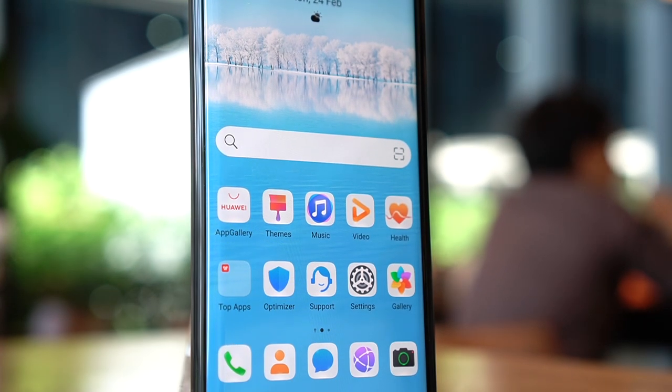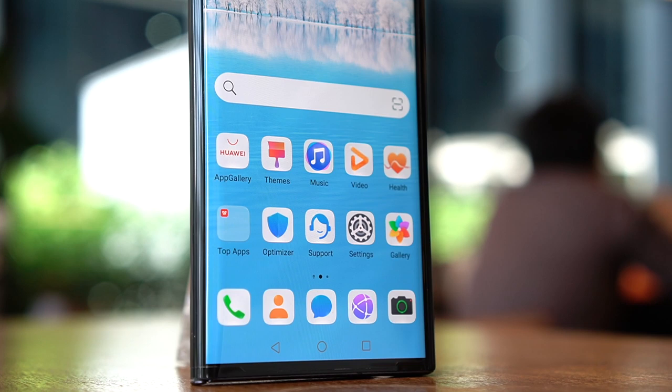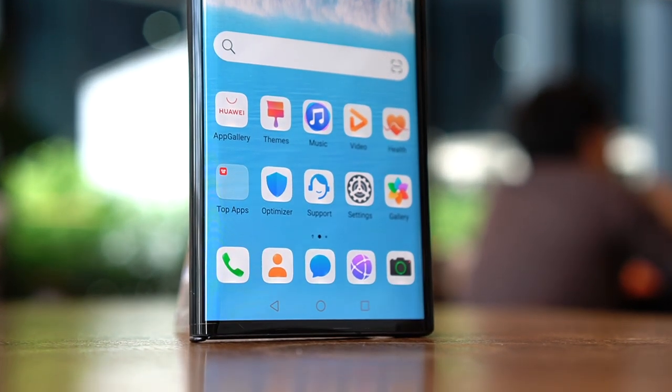For those asking — does it have Google? The answer is no. Instead it has Huawei's equivalent, which is Huawei Mobile Services and the App Gallery. It already has a lot of our most-used apps that you can download easily, and more will be added in the coming months. If you want to know how to get your favorite apps on your Huawei smartphone, I'll link our how-to videos on screen or in the description box.